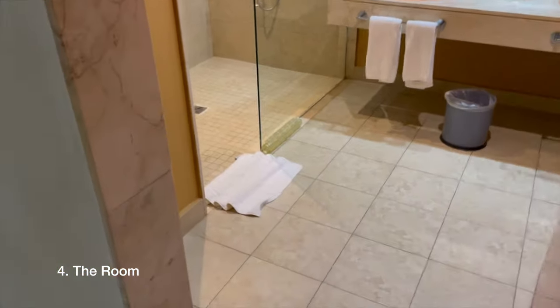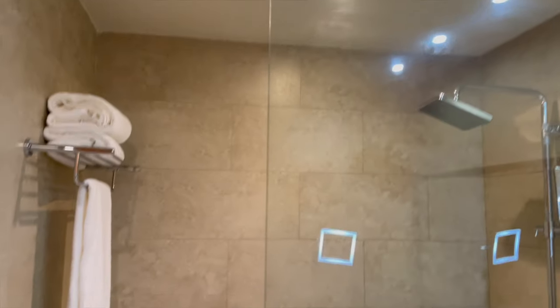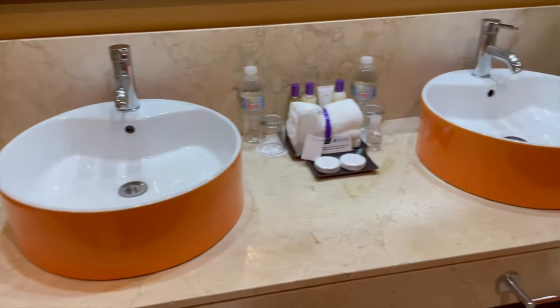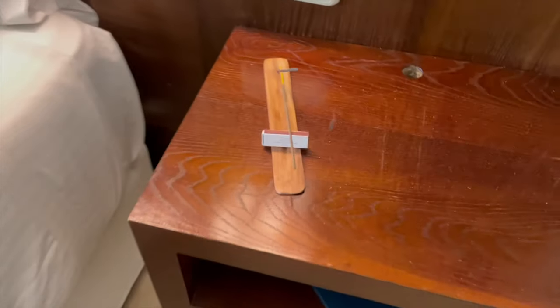Let's talk about the room. The room we had was the Junior Suite Allure tropical view with the jacuzzi on the balcony. The room itself is about 544 square feet — a pretty decently sized room. In the bathroom we had two sinks, a separate water room, and the balcony had the jacuzzi on it. It's your traditional room.